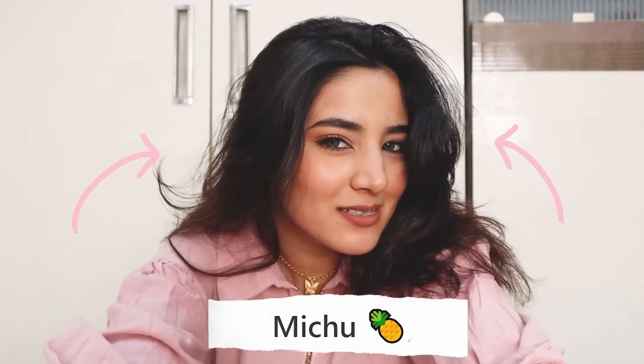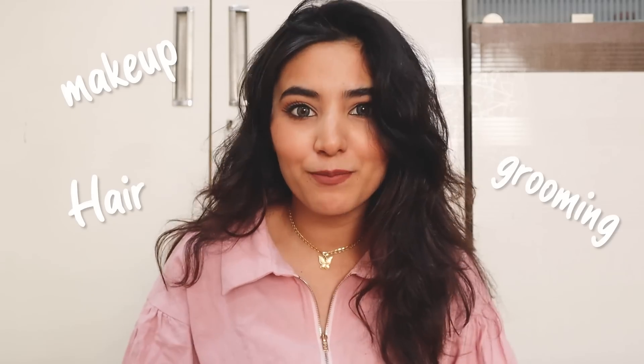Hey everyone, welcome back to my channel. I'm Mechu, and in today's video I'm going to share my current obsessions — my favorite products related to makeup, hair, grooming, and many more things. I really want you guys to try these products because I can literally swear by them, so if you want to know my current favorites, please keep on watching.